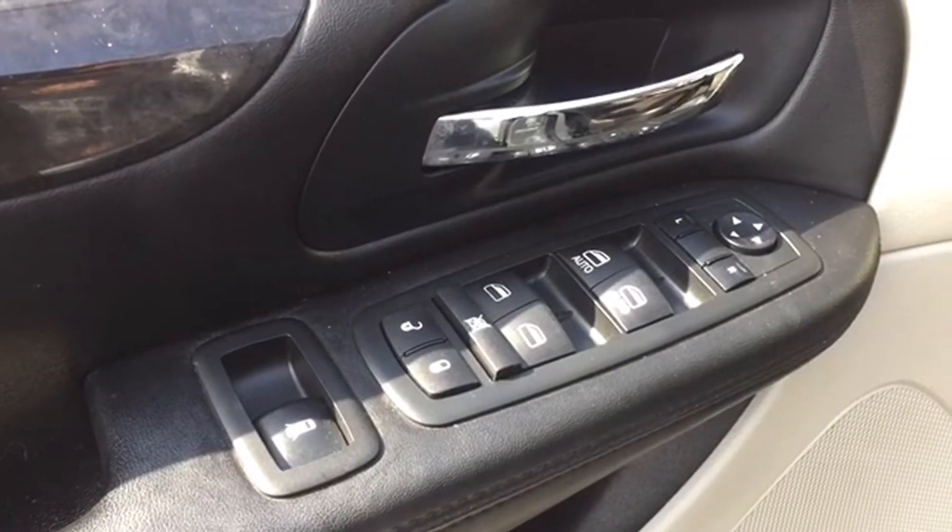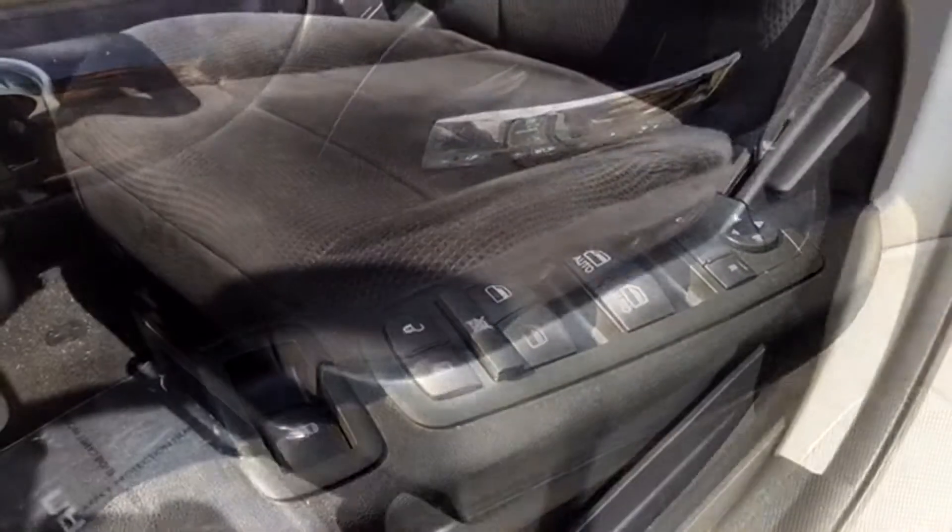Your driver door houses your powered mirror, window, and lock controls, making it easy to access those commonly used features.